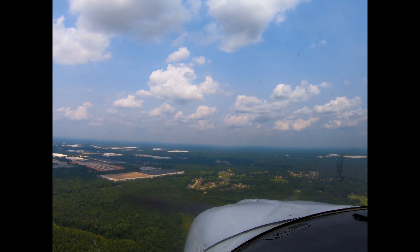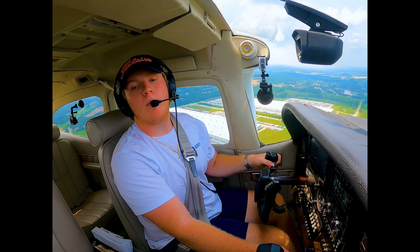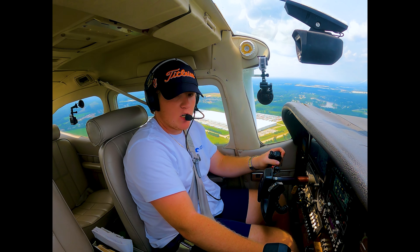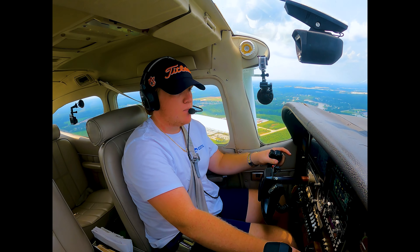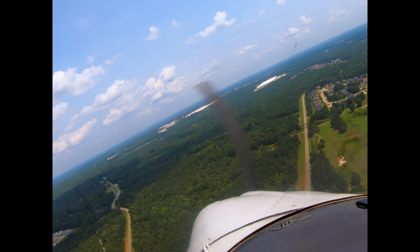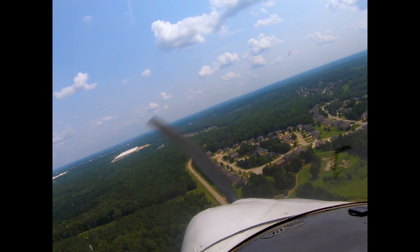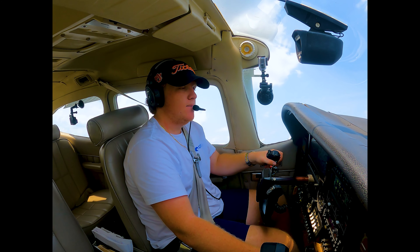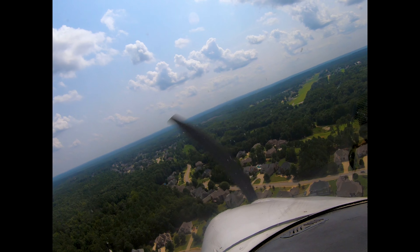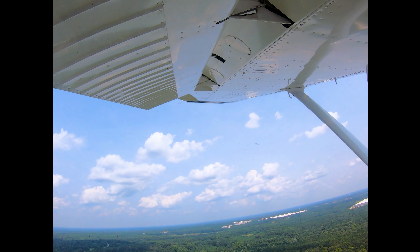Boats up here. We got the touchdown point — we're going to look at it and base our turn around the end of the runway. Mallards traffic, 7 Zangle Fox turning right base for 25, Mallards. Mallards traffic, 7 Zangle Fox turning final for 25, full stop, Mallards.